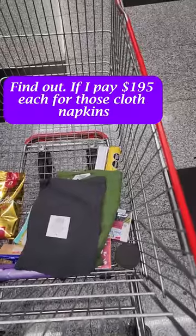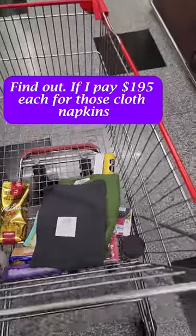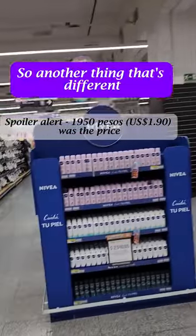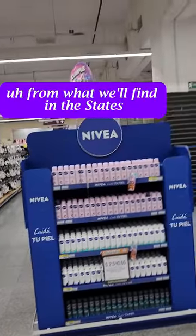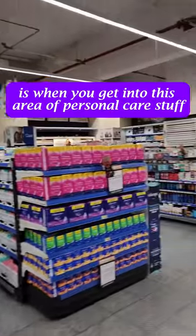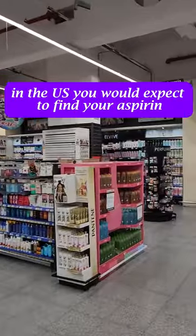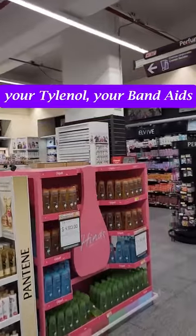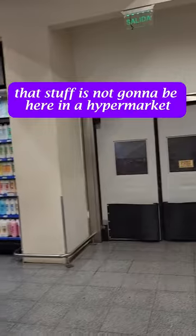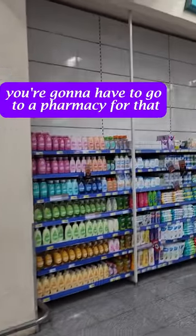If I pay $195 each for those cloth napkins, we'll know. So another thing that's different from what we'll find in the States is when you get into this area of personal care stuff — in the U.S. you would expect to find your aspirin, your Tylenol, your Band-Aids. That stuff is not going to be here in a hypermarket or supermarket. You're going to have to go to a pharmacy for that.